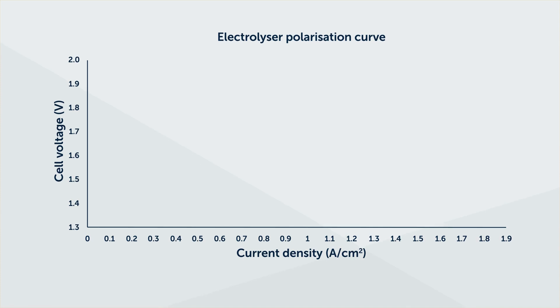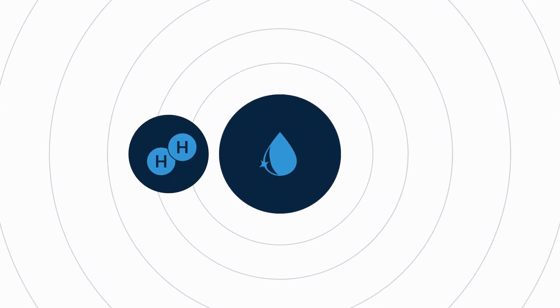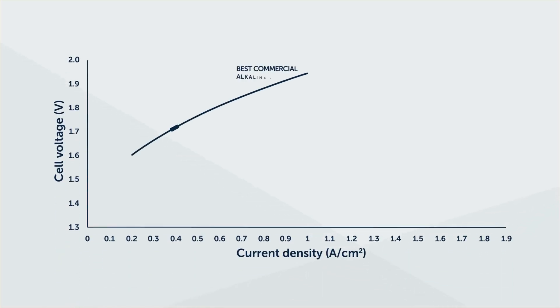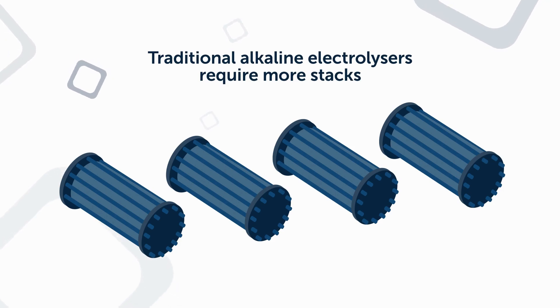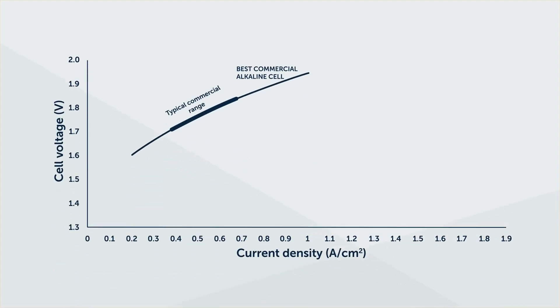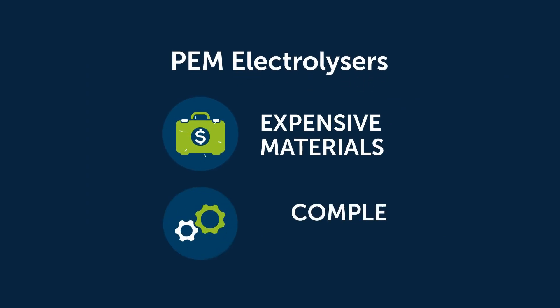This graph, known as a polarization curve, shows how efficiently an electrolyzer uses electricity to split water into hydrogen and oxygen. Traditional alkaline electrolyzers have high resistances leading to high voltages and energy losses. Their lower current densities mean they require more stacks to produce a given quantity of hydrogen. PEM electrolyzers are slightly more efficient, but require expensive, supply-chain-constrained materials and complex designs.